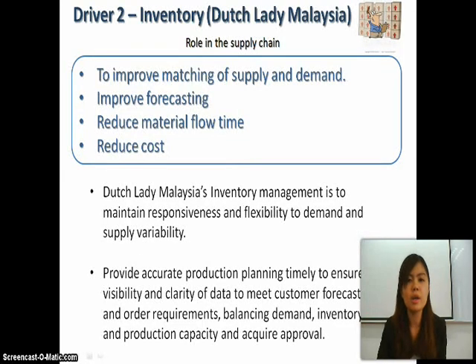Driver two is inventory. In Dutch Lady Malaysia, there are roles in the supply chain to improve matching of supply and demand, improve forecasting, reduce material flow time, and reduce cost. Dutch Lady Malaysia's inventory management is to maintain responsiveness and flexibility to demand and supply variability.